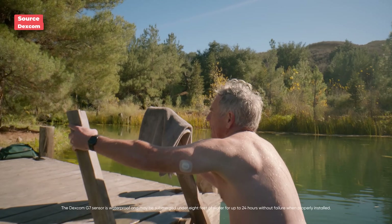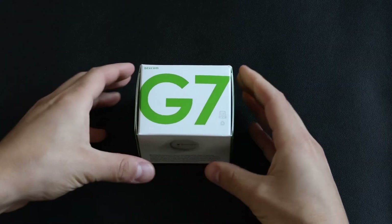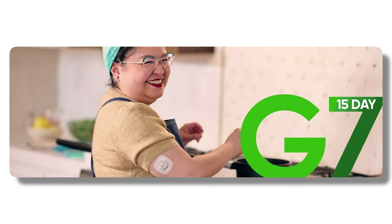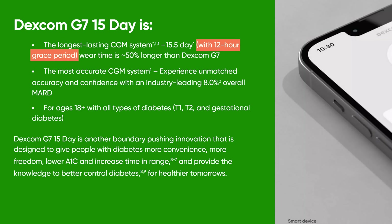They have a new 15-day sensor coming with the Dexcom G7. Currently it's 10 days, so this one will last 50% longer. They also have a 12-hour grace period, bringing it to 15 and a half days, which makes this the longest wearable external CGM.